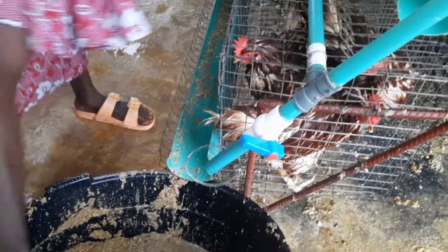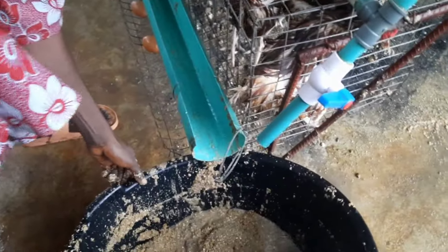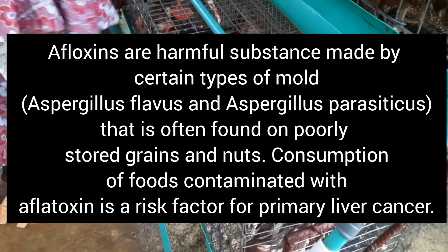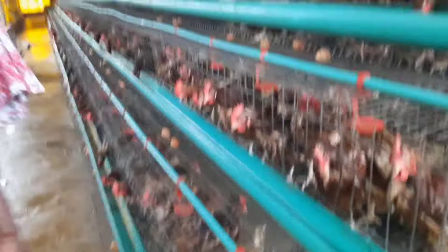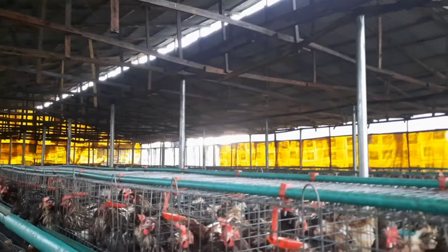We have to push the birds away so they don't try to eat the wet feed, because it's not good for their system and could lead to them developing aflatoxins — especially considering we've just recently dealt with a lice issue at the farm. We kept taking all the wet feed out, and we also had to pat the feeders dry so that when we put fresh feed in, it won't get wet again. This is just a loss — I've lost so much feed today.